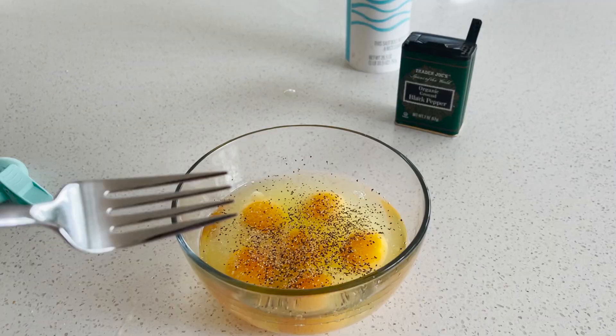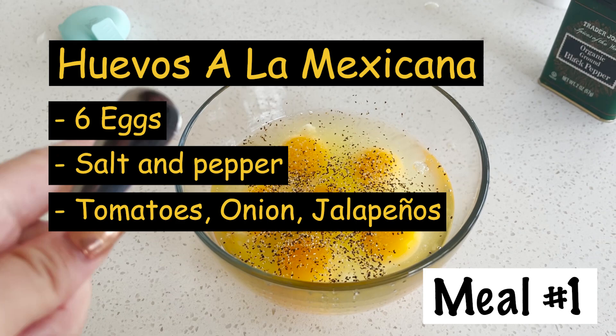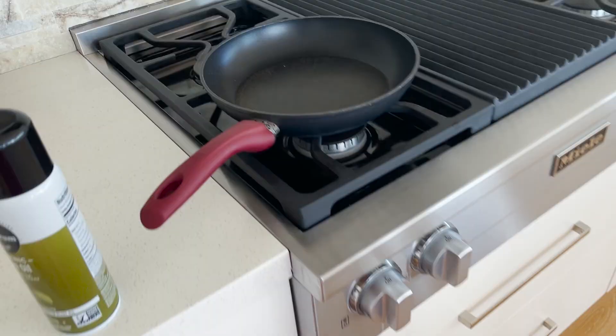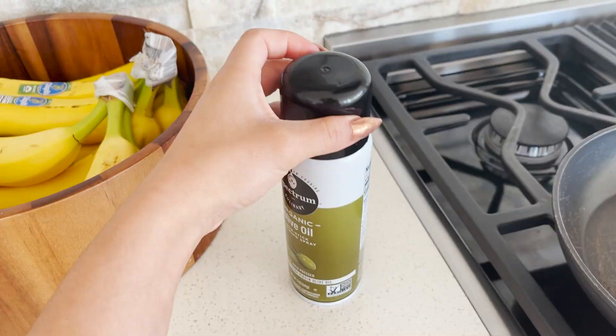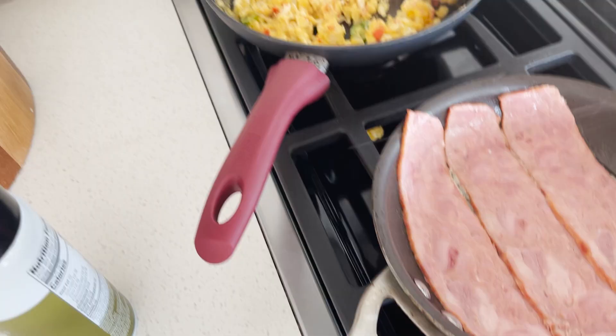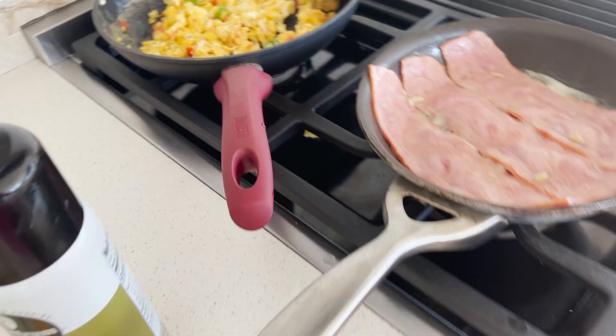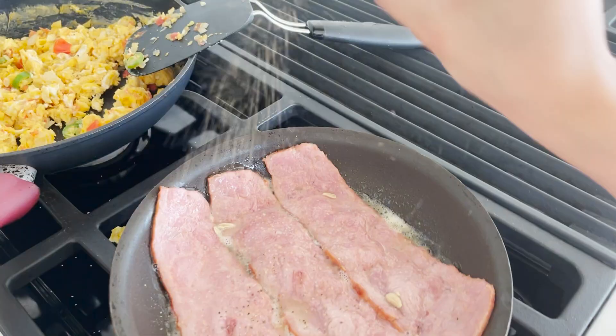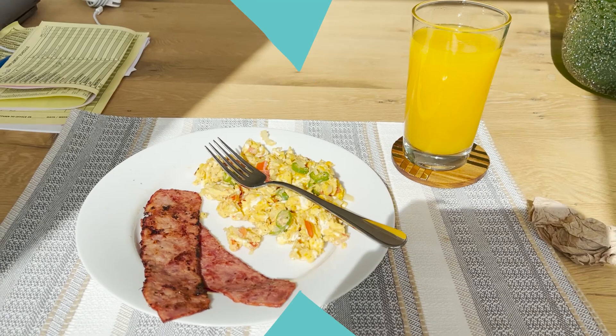I'm making huevos a la mexicana. I used six eggs, salt, and some pepper, then I mix it all and get it ready for the pan with some olive oil spray. I'm adding veggies — tomatoes, onions, and jalapeños — plus some classic sliced turkey with lime, salt, and pepper. The final product is eggs with jalapeños, tomatoes, onions, turkey bacon, and freshly squeezed orange juice.